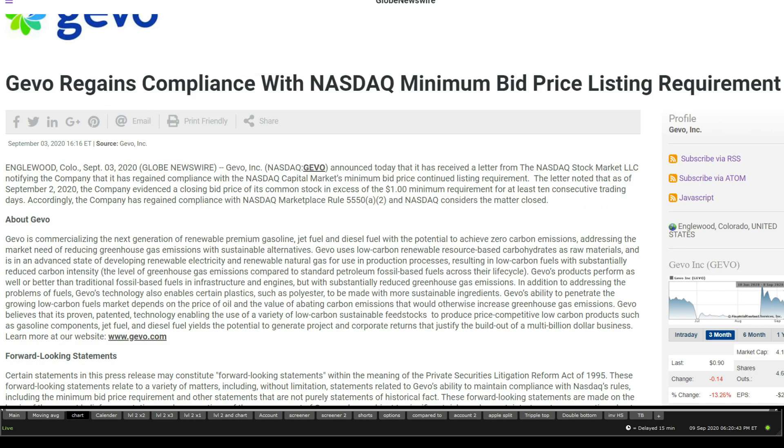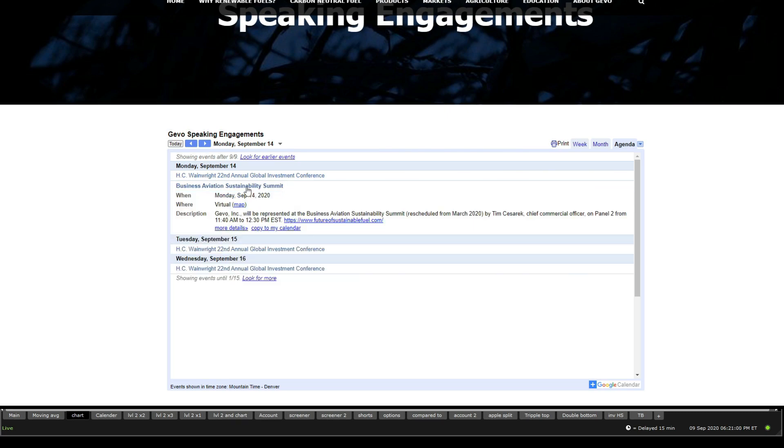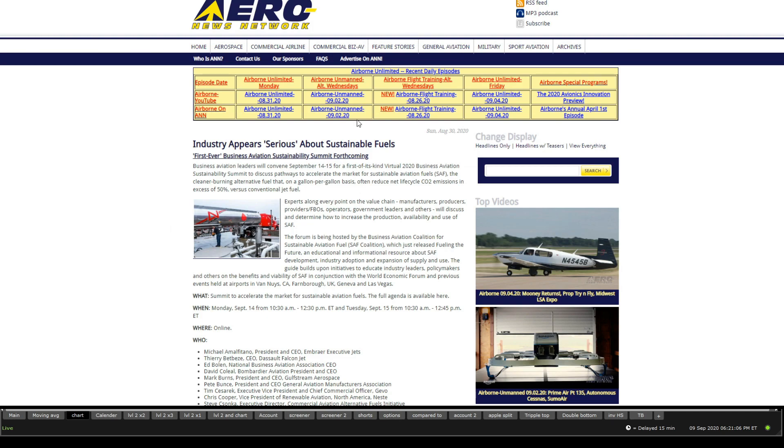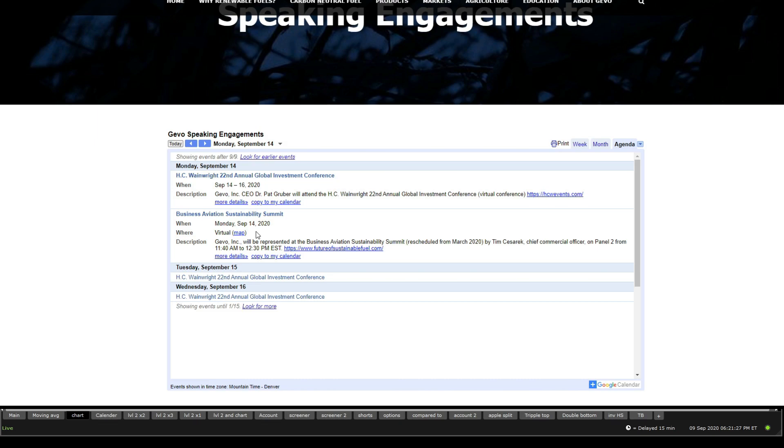They have regained compliance, as mentioned in the last video. The next catalysts are two upcoming events: the H.C. Wainwright 22nd Annual Global Investment Conference, September 14th to 16th, and the Business Aviation Sustainability Summit on September 14th, 2020, running from 10 a.m. to 12:30 p.m. on Monday. Gevo's Chief Commercial Officer will take the panel at 11:40 a.m. So that is the next catalyst.